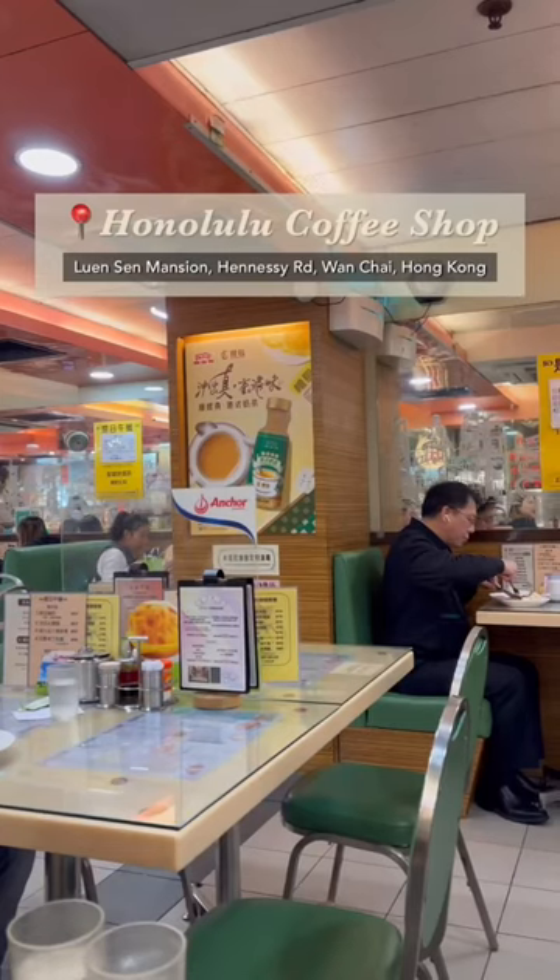This pineapple bun with a slab of butter in the middle is what really had me — this is better than the egg tart. Highly recommended if you want to try an authentic Hong Kong style cafe.